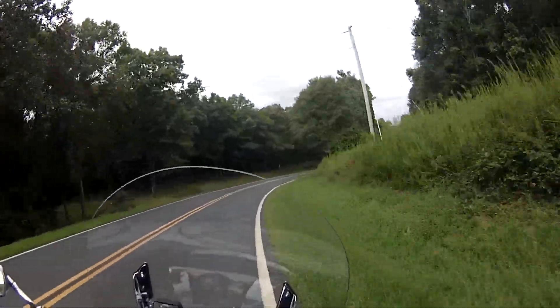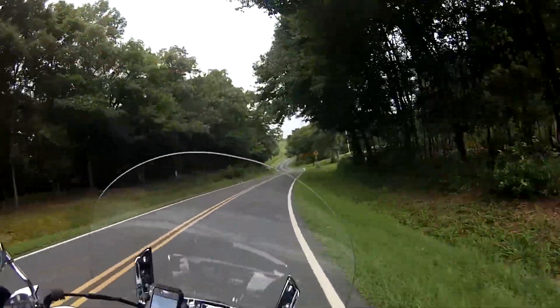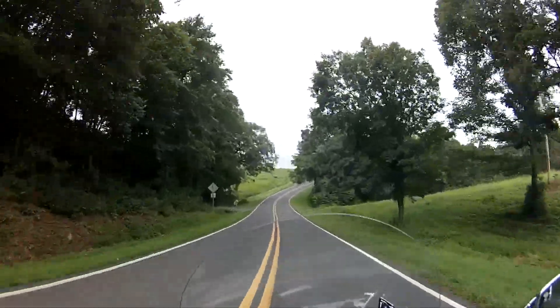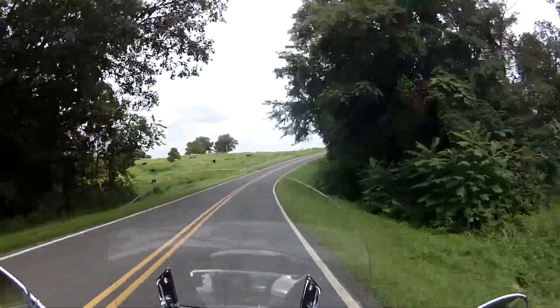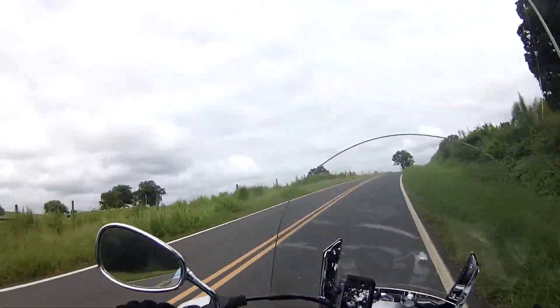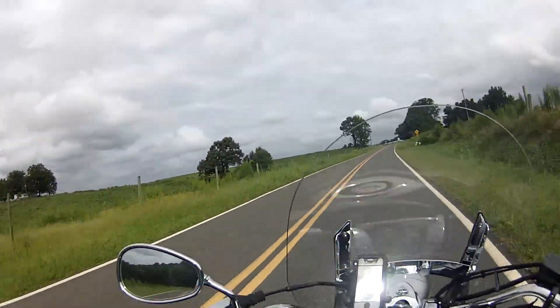I get a lot of ringing in this helmet. I hope it doesn't come across in the video like that — not a ringing like a bell or anything, but a ringing from my voice, if you know what I mean. Talking in a bucket, that sort of thing.